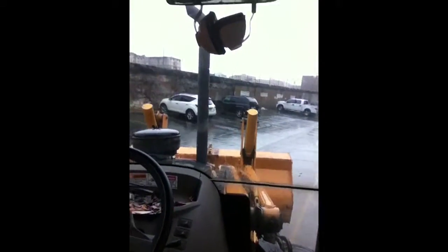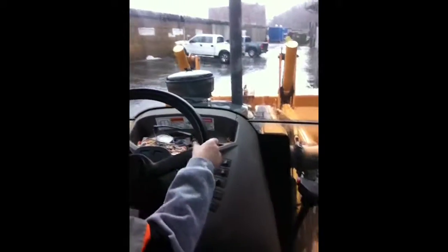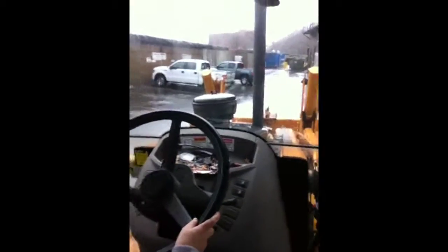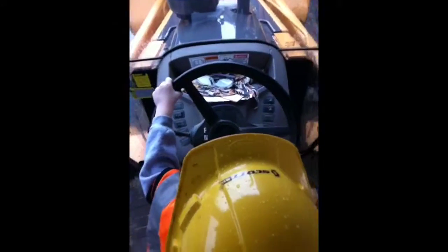Okay. Straighten the wheel out. Turn the other way a little bit. All right. Make sure we don't hit a truck. Steer. Steer away from the truck. No more. Too much. Don't hit the truck.